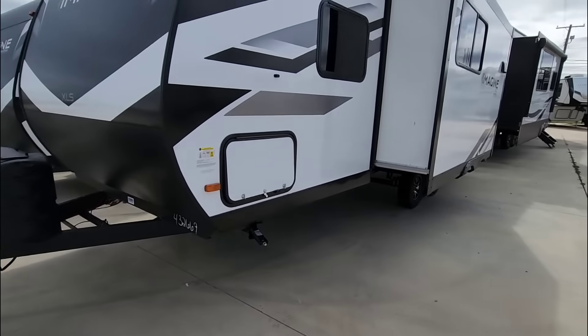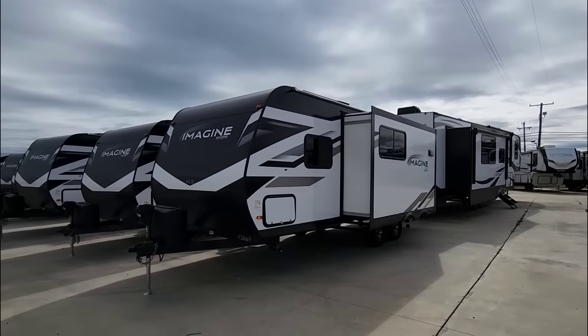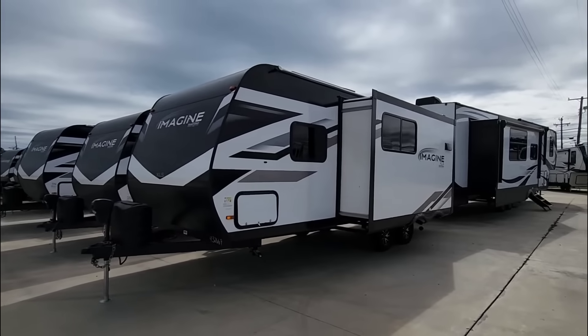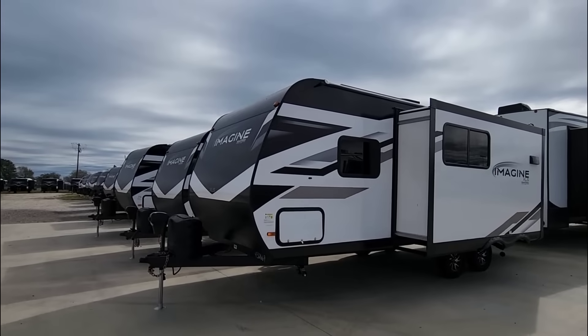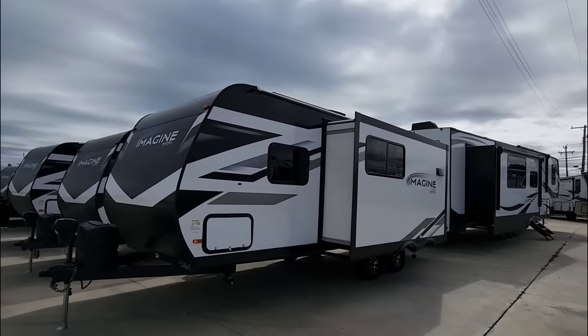So guys, what do you think about this really compact, lightweight travel trailer? Seems pretty nice! Leave a comment below — I'd love to know your thoughts. If you haven't had a chance, please take a moment to subscribe to my channel, give me a thumbs up, and we'll talk to you again very soon.